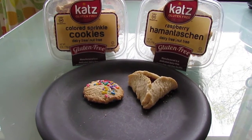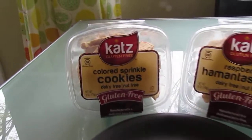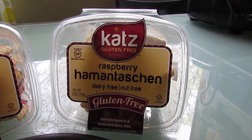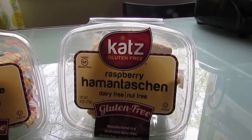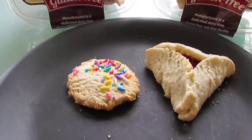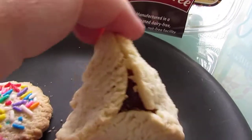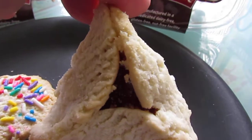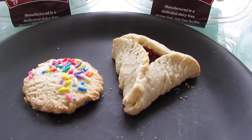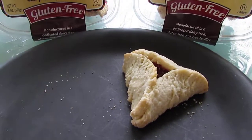Hello, I am back today with another taste test for Cats Gluten-Free. Today I'm gonna do a taste test of their colored sprinkle cookies and their raspberry cookies. As you can see, the one looks like a little sugar cookie and it's got sprinkles — it's super cute. And this is the raspberry one; it has a raspberry filling and it's softer to the touch. Right off the bat I can tell there is a difference. Anyway, let's get to it — time to taste. I'm gonna try the sprinkled cookie first.